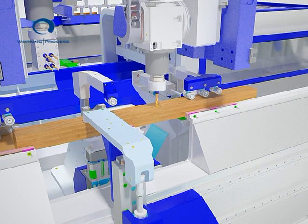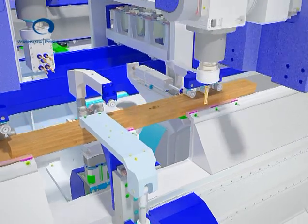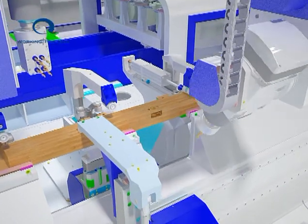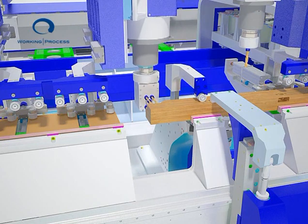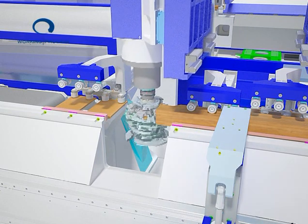During the first stage, the machine is configured for tenoning, drilling and milling operations, whereby the following can be performed: hardware milling, 45-degree glazing beads, drills for dowels, tenoning, counter profiling, or any other operation that can be carried out on the six faces of the work piece and at different inclinations.